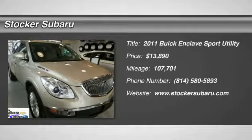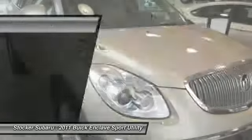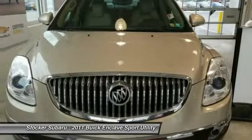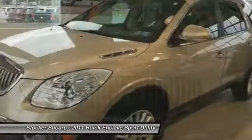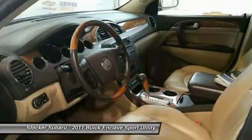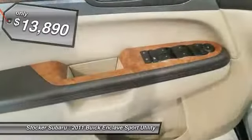Take a ride in the 2011 Enclave. The Enclave offers three rows of seats, standard, with seating for up to eight passengers. Not only is it roomy and stylish, but Buick really did its homework on this vehicle. They did not cut any corners, and it is priced below $15,000.